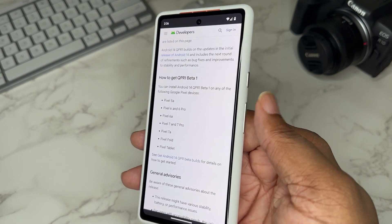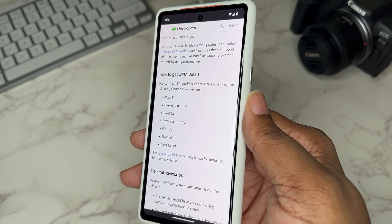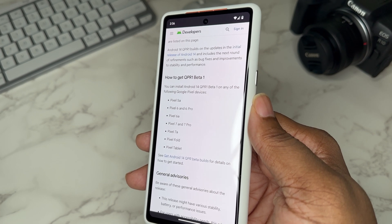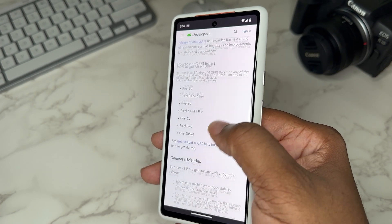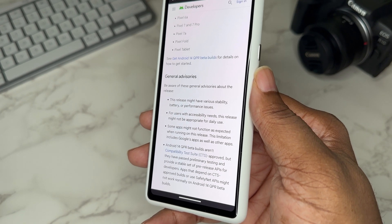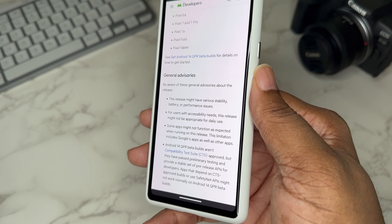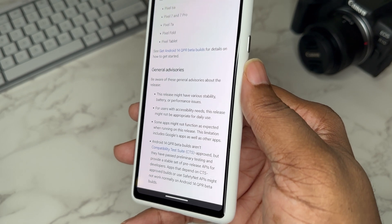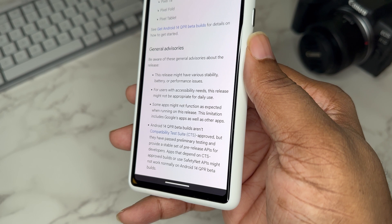I just wanted to show you guys this in case you're thinking about moving up to this beta. It's only available for Pixel 5a and up — so you get the 5a, 6, 6 Pro, 6a, 7, 7 Pro, 7a, and the Fold tablet. This comes with some advisories: this release might have various stability issues, accessibility issues, and everything may not work. It's not completely approved — only approved for some preliminary testing.